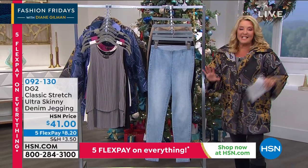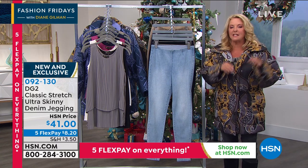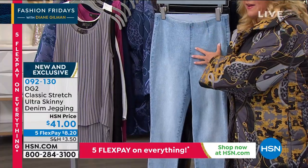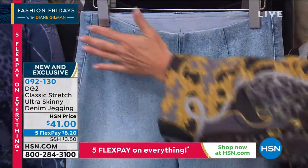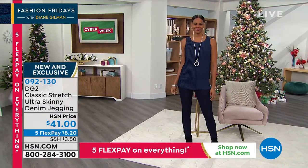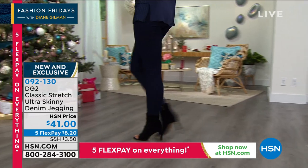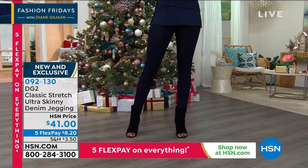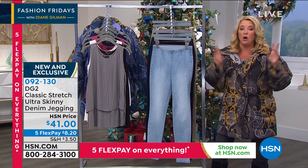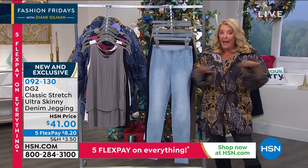Got to show you my jeans real quick. This is a brand-new pair — it's called the Classic Stretch Ultra, a skinny denim jegging. What she's done is taken her famous jean and her famous legging and put them together in one with no bulk. When you're layering sweaters in the winter, you have no bulk in the front. I'm wearing them right now. We have chambray, black, indigo, gray, and taupe. Petite, average, tall. They're ultra-stretchy, ultra-soft, and make you look ultra-skinny.